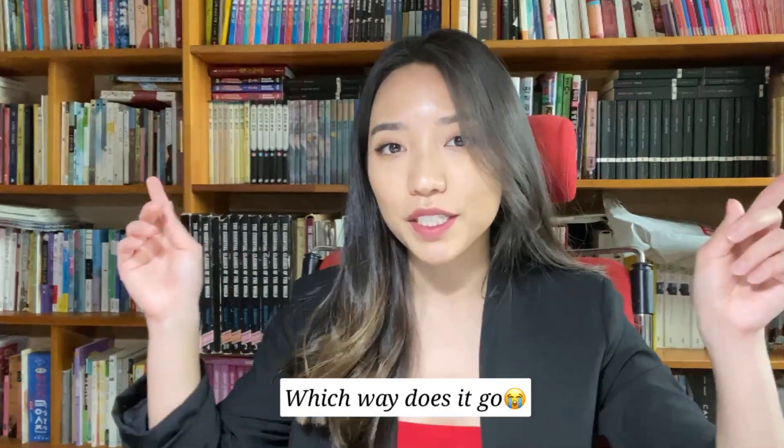Hi everyone, welcome back, and if you're new here, welcome. My name is Jen. In my other video I talked about my experience at Goldman Sachs — if you haven't seen it I'll link it up. Today I wanted to talk about how I went from Goldman Sachs to Cornell. Quick disclaimer: this is what worked for me; there's no right and wrong for admissions.